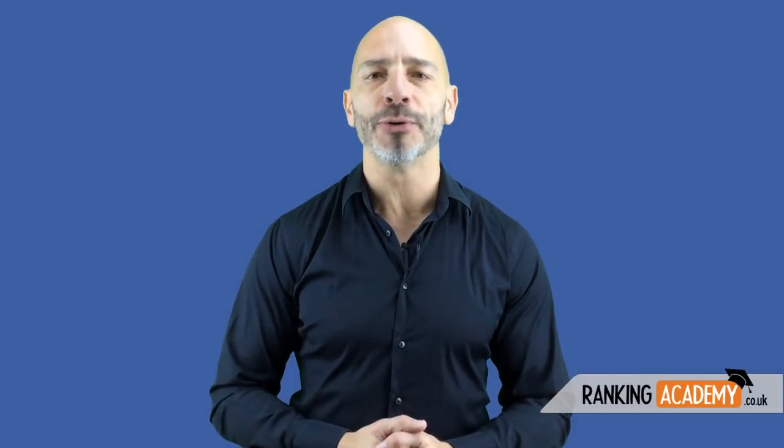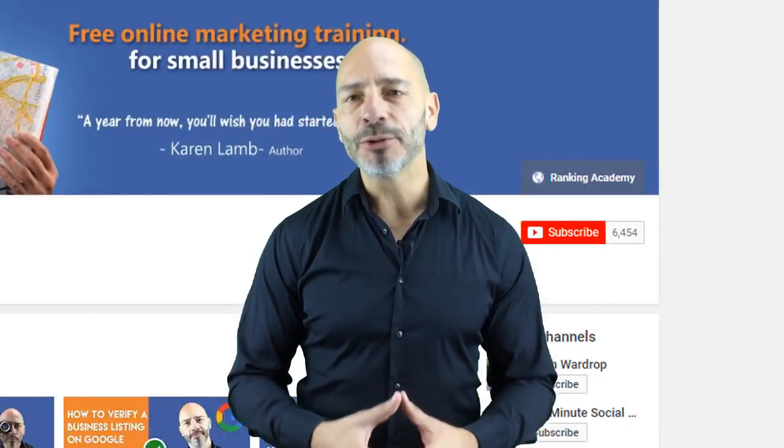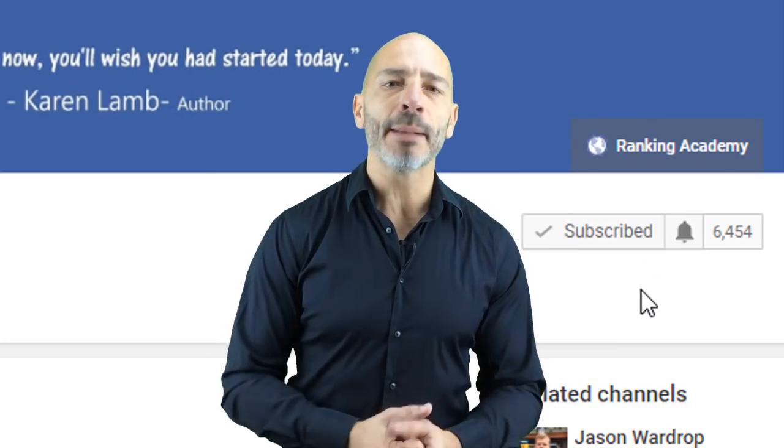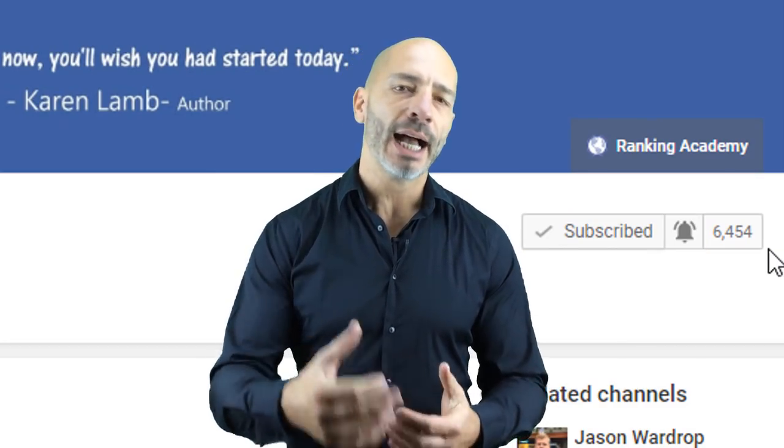Hi everyone and welcome to a new video tutorial dedicated to the small business community. I'm Luke Durian, the founder of rankingacademy.co.uk. If you're new to my channel, my aim is to help you as a small business owner to improve the visibility of your business online so you can get more visitors, more leads, more clients, and make more money. If you haven't subscribed yet, make sure you do and hit the bell button so you get notified as soon as I publish a new video.